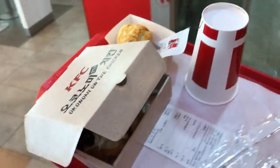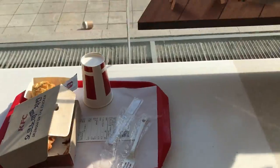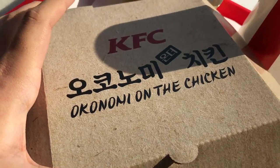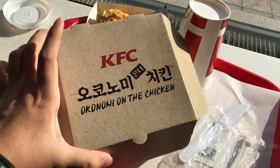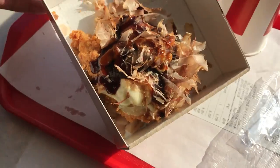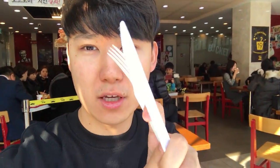I got my chicken. Since I'm alone, I think I should sit here next to Hani. So this is how the box looks — Okonomi on the chicken. KFC does a lot of collaborations and pairings. This is how it looks like. I don't know if it looks very appetizing or not, but I am ready to feast on the Okonomi new chicken. Let's go!